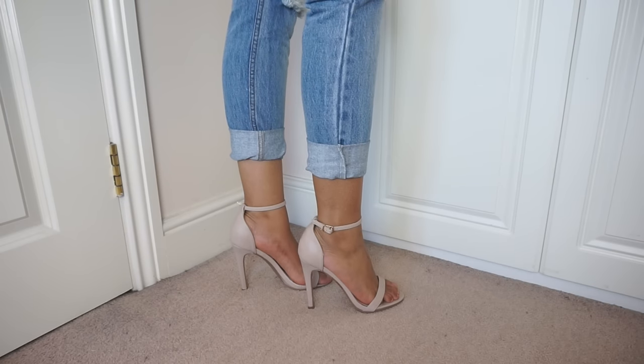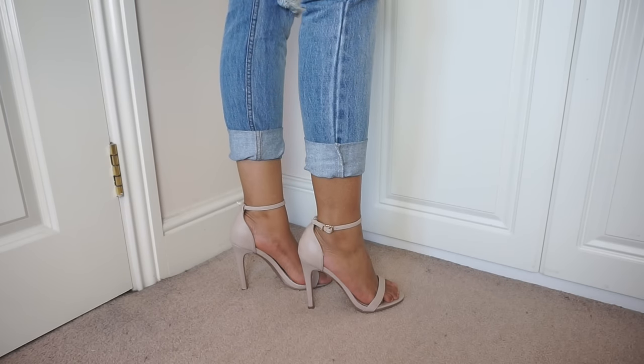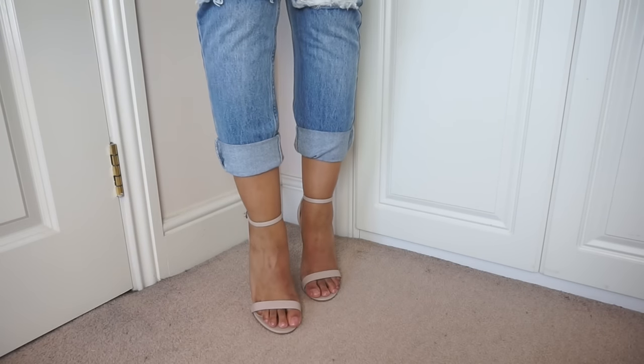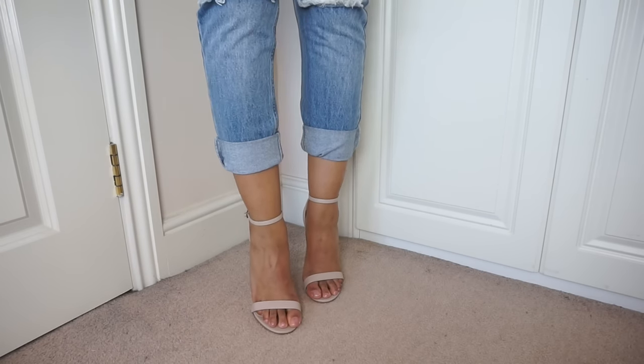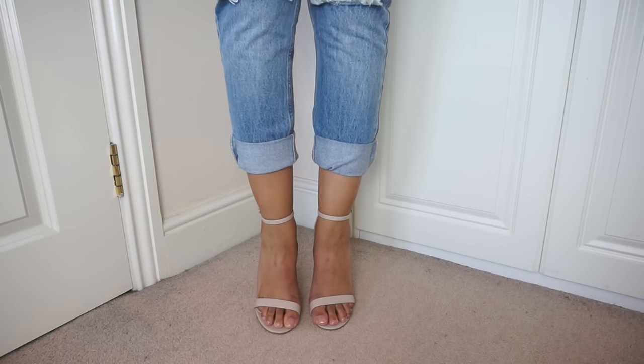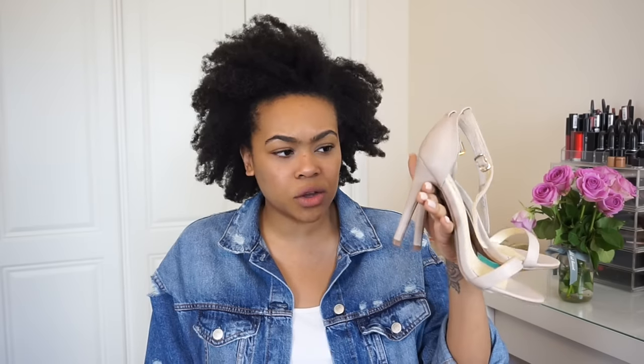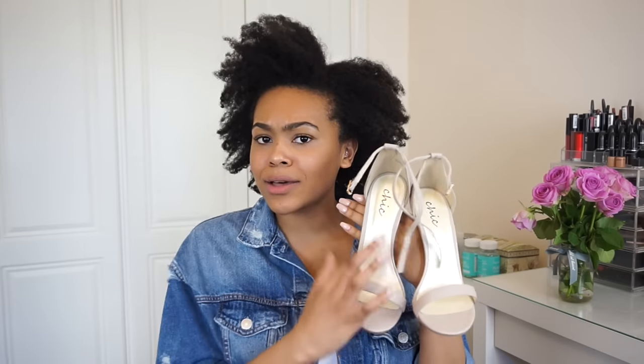Another pair of barely-there heels are these nudey pinky beige ones from MissPap.co.uk, costing 25 pounds. They're very very simple - nothing to them at all. I haven't actually worn these ones yet so I need to find somewhere to go. It's about a four and a half to five inch heel - really sleek.